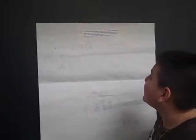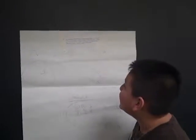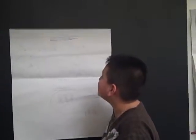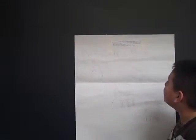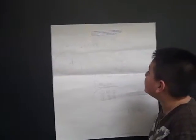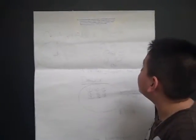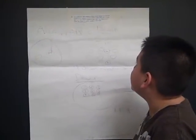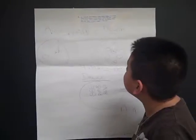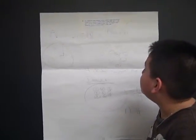Allison ordered a three-piece chicken nugget meal, and her brother Devin ordered a nine-piece chicken nugget meal. Both of them gave one-third of their chicken nuggets to their mom. The diagram below shows the number of chicken nuggets in both meals.